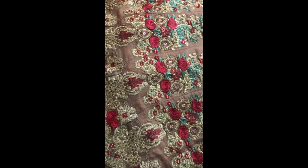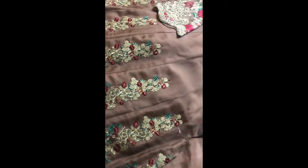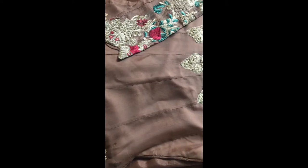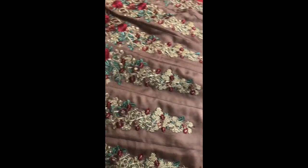Hi girls, I will be showing you some of our formal designs — what we have left in our stock of Ruwa Boutique. If you like any, please screenshot and send it to Ruwa Boutique by direct message.